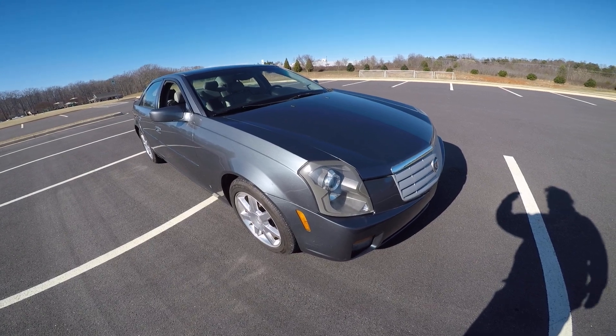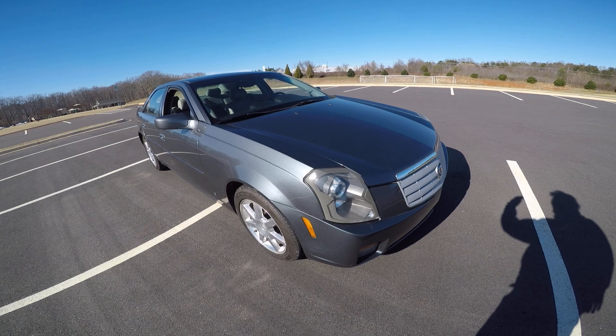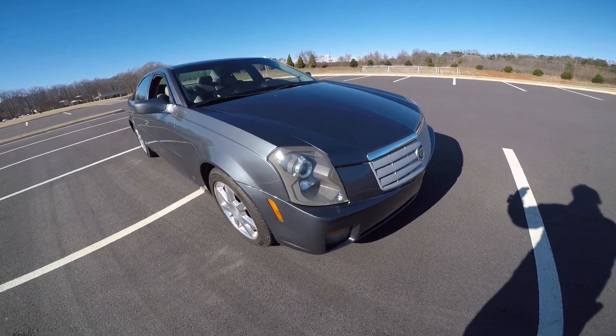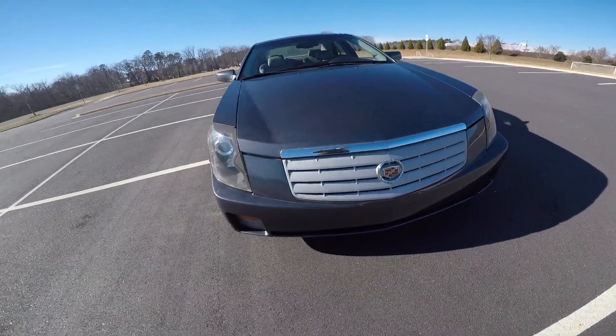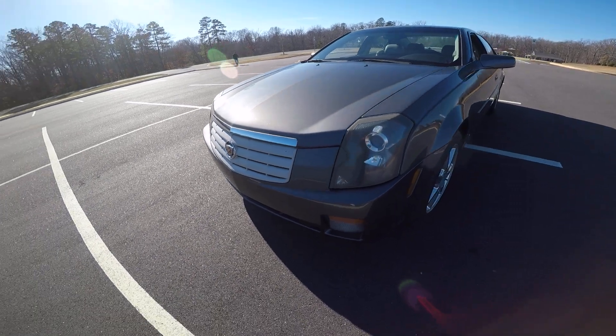The color is thunder gray. I've been driving this car — it runs great. It's got new brakes on it. I walk around the car and try to keep my shadow out of it. Just an original car with 110,000 miles.